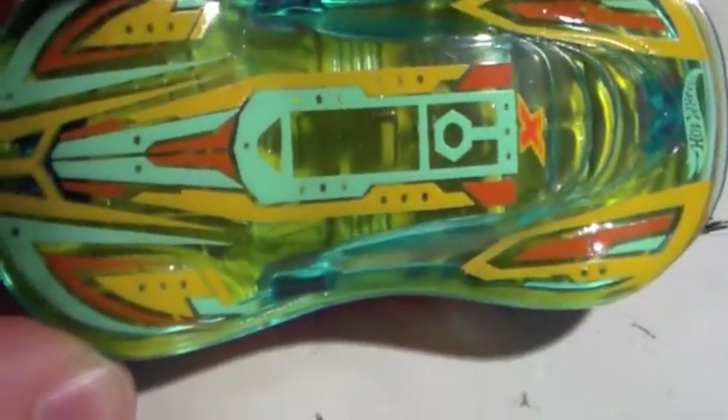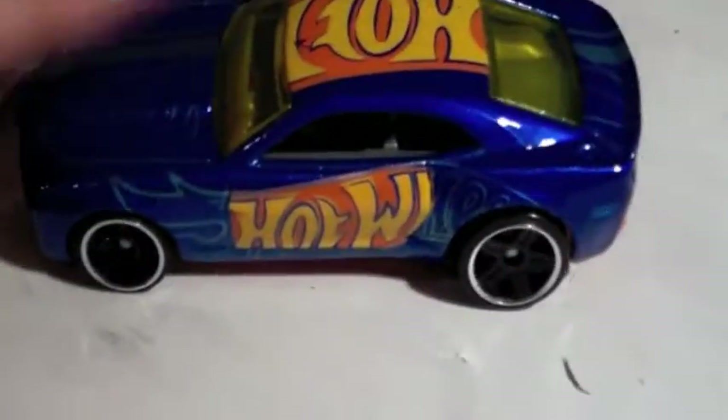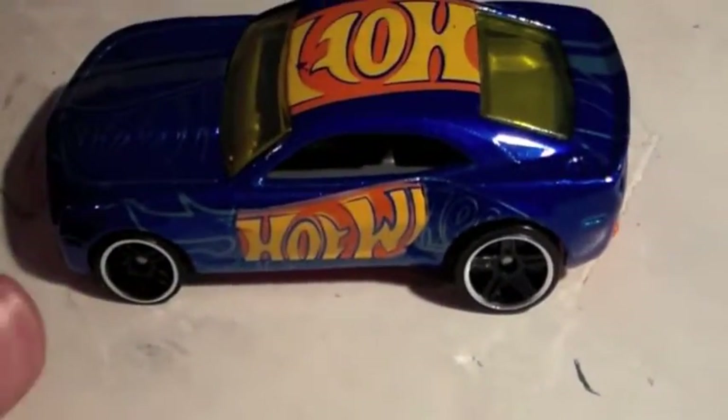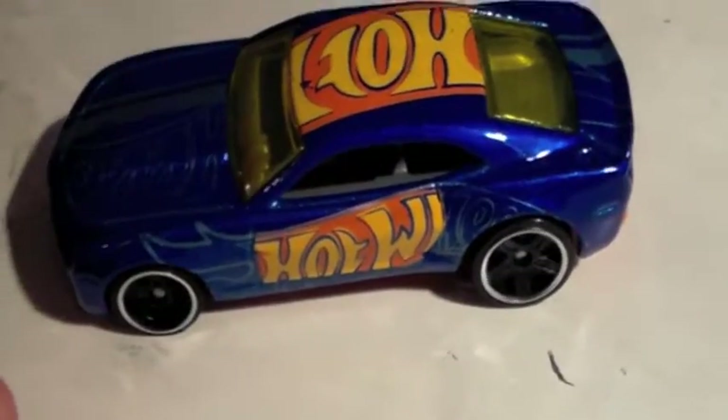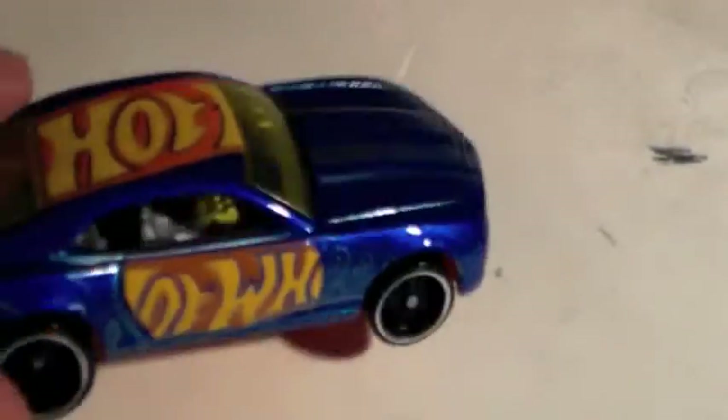Then there are these four cars which are all from my mom. She gave me some cars — it's a pretty cool car with some odd wheels. It's like one of those really weird fancy cars, but I think it's pretty cool. The colors kind of go together. It's a made-up car based on a Camaro — I think it's called Muscle Tone.